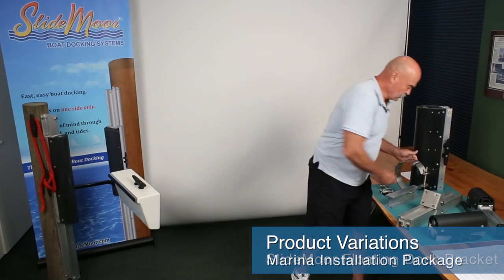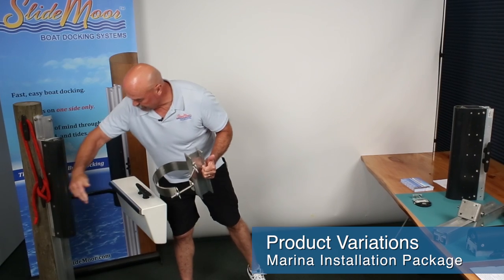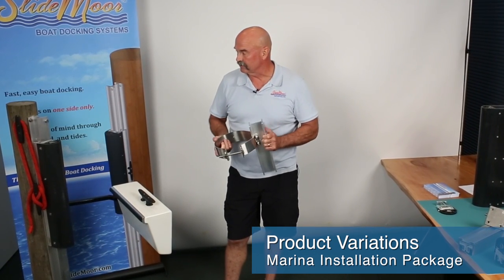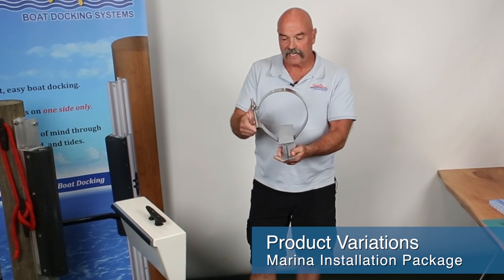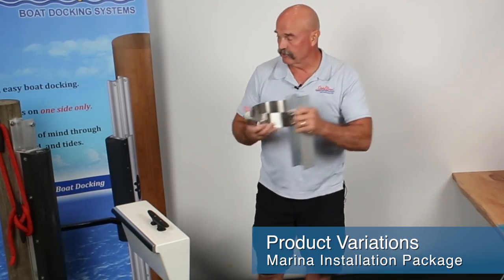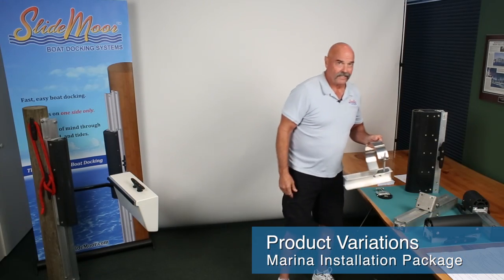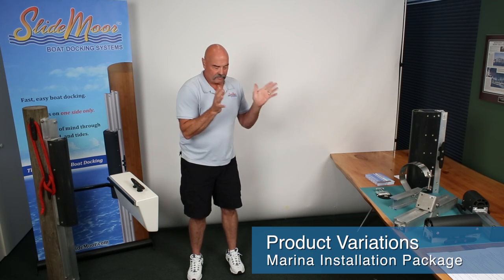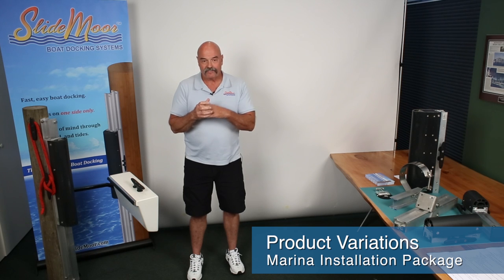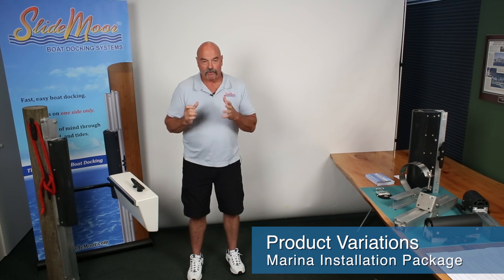We call this the marina installation package. Whereas for many years we bolted the track to the piling, we had marinas that did not like that. We came up with this system — available in numerous different sizes, this one is 8-inch — and all it does is compress itself right onto the piling. Set it in place, tighten it down, and there are no holes. It works with any of the tracks: 8-foot, 10-foot, 12-foot, all with the MIP marina installation package system. Different diameters up to 12 inches. We also have the ability to do something similar for concrete square pilings.